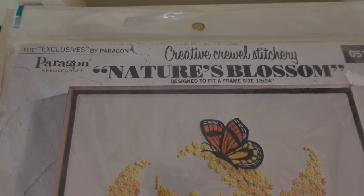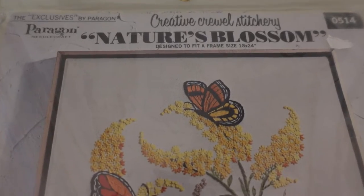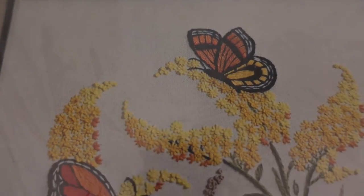Here's a better look at this Creative Kroll stitchery kit. It's called Nature's Blossom. Look at the beautiful butterflies and flowers.